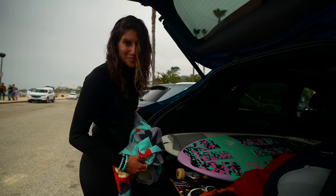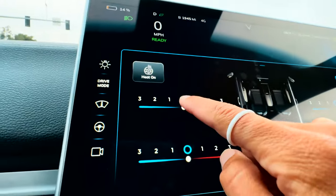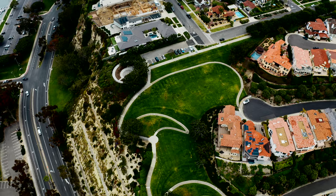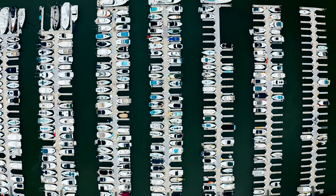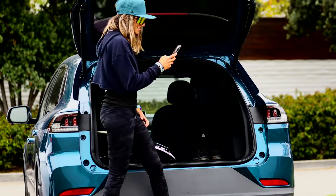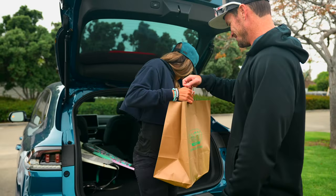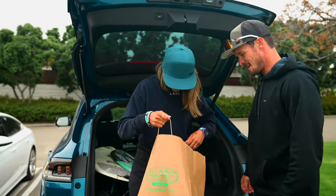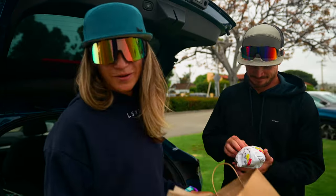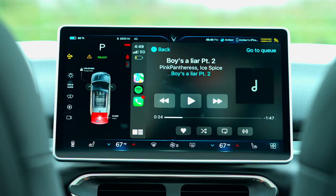Fun session, but I'm ready for some heat. We got our heated seats — all the way. Let's go. We got sandwiches! It's grub time. Best part of the day right here. We need to put the jams on. Turn it up.